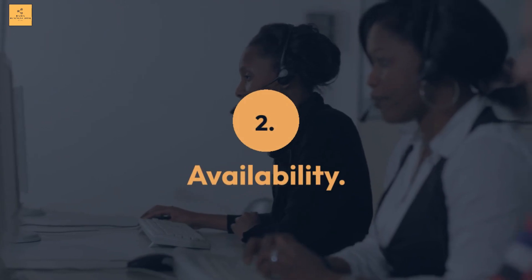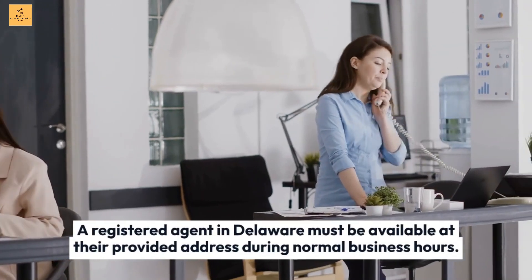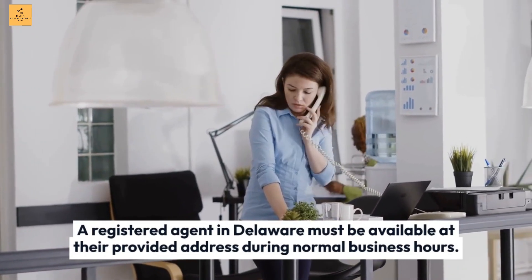Availability: A registered agent in Delaware must be available at their provided address during normal business hours.